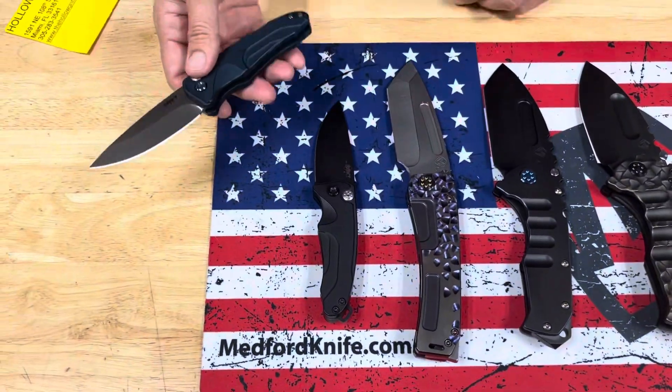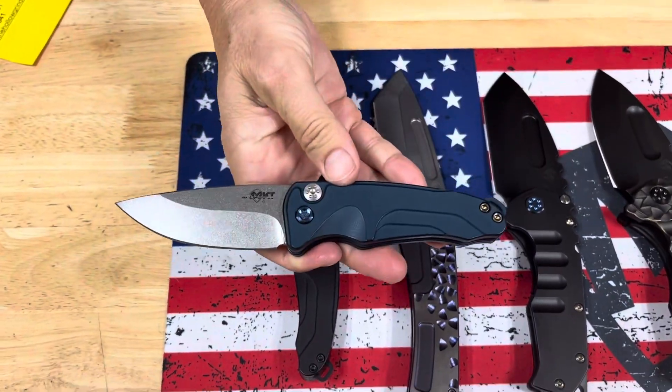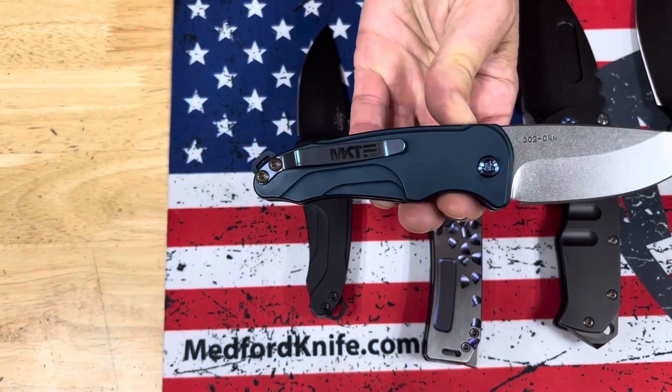All right, we have two autos — two Smooth Criminal autos. Good snap, tumbled blade, blue handles, blue hardware, and clip.